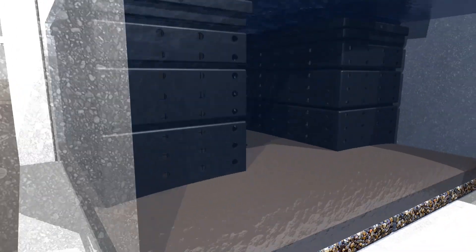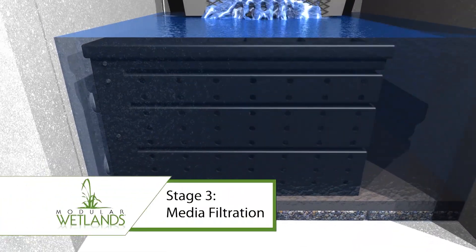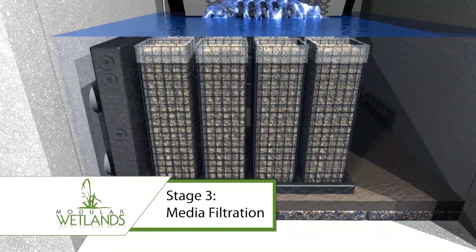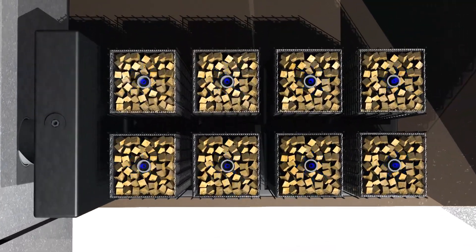The stormwater now enters Stage 3. Here, pre-filter cartridges separate out tiny impurities, including TSS and hydrocarbons.